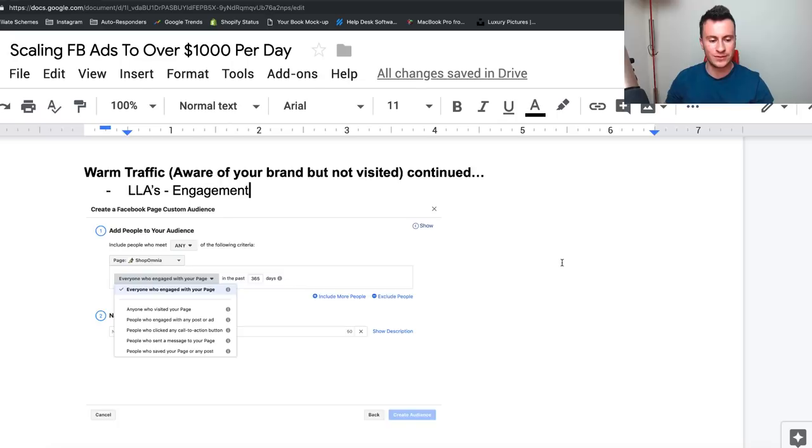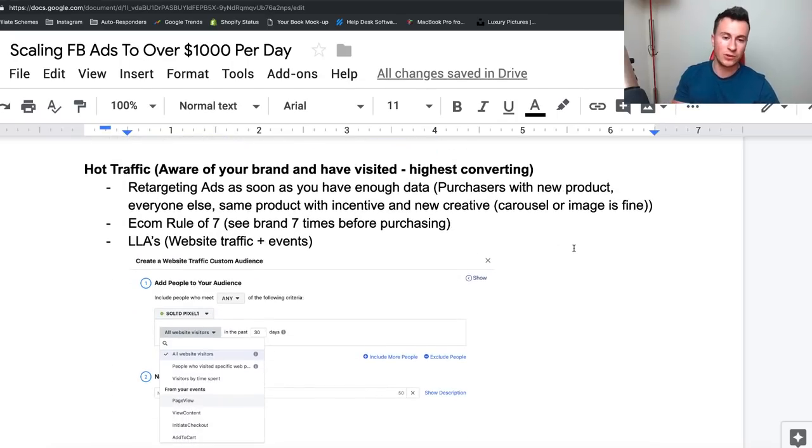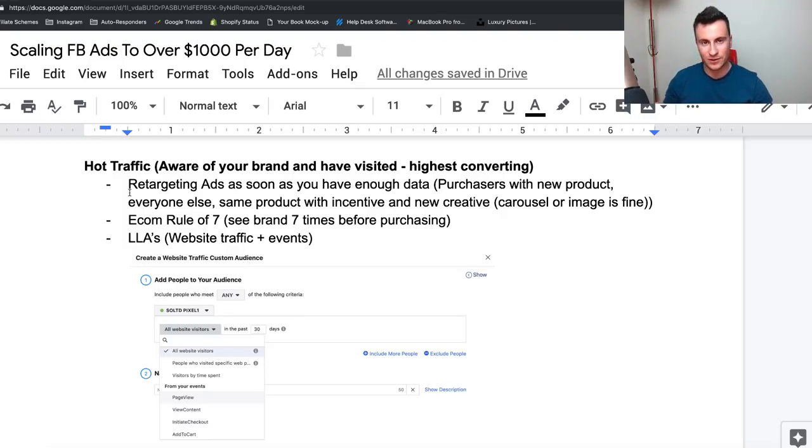Moving into hot traffic — these are people who are aware of your brand and have actually visited your store. Nobody's going to visit your store without some interest, so hot traffic is going to be the highest converting. Number one place to start is retargeting ads. You can retarget your custom audiences as soon as you have enough data. Target people who have already purchased your original product and advertise a new product to them — if they've bought from you before and had a good experience, there's no reason they won't buy again. For everyone else who hasn't purchased, advertise the same product but offer an incentive to come back and finish the purchase.